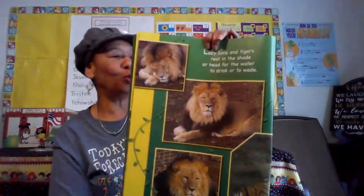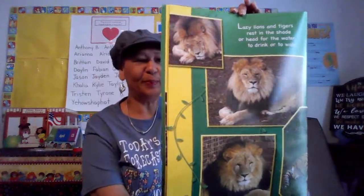Lazy lions and tigers rest in the shade, or head for the water to drink or to wade. Look at those lions — the lion is the king of the jungle. There's that tiger. Can you roar like a tiger? Roar!